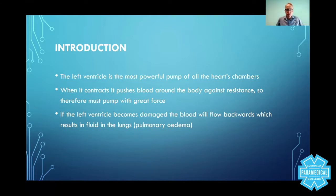The left ventricle is the most powerful pump of all the heart's chambers. When you look at an image of the left ventricle, you'll see it's got the largest muscle wall — it's the largest muscle, basically — because it's designed to push blood around the body against a lot of resistance and against high forces. When it contracts, it pushes blood around the body against resistance, so the pump must pump with great force.